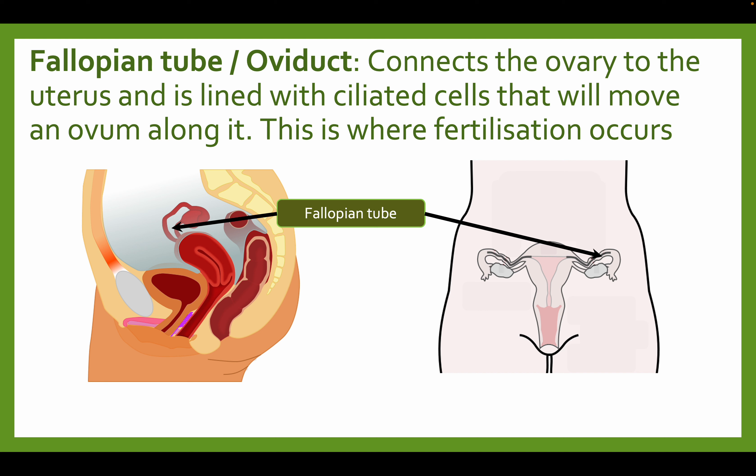The fallopian tube, also known as the oviduct, connects the ovary to the uterus and is lined with ciliated cells that will move an ovum along it. This is also where fertilization occurs, if it occurs.